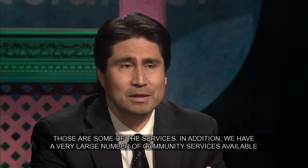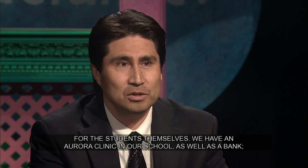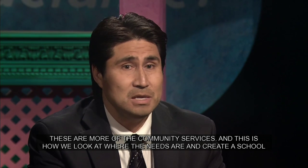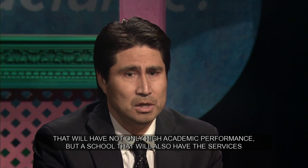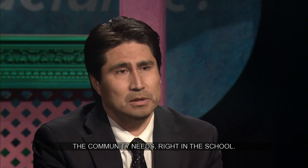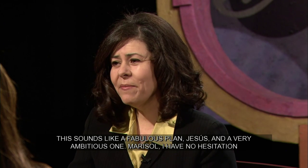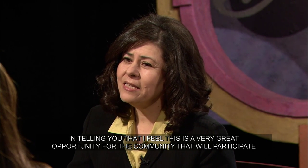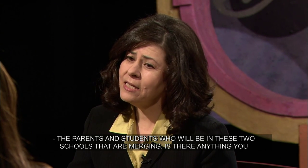Además, tenemos una gran cantidad de servicios comunitarios para los mismos alumnos — tenemos una clínica Aurora dentro de nuestra escuela y un banco dentro de nuestra escuela. La idea es ver dónde está la necesidad y poder crear una escuela que no solo tenga alto rendimiento, sino que también tenga los servicios y tenga a la comunidad dentro de la escuela. Tengo totalmente la seguridad de decir que hay una oportunidad muy grande para la comunidad, los padres y los estudiantes que van a estar en estas dos escuelas uniéndose.